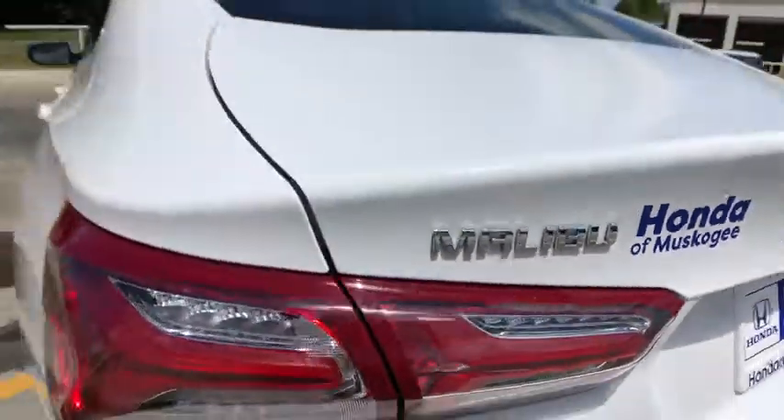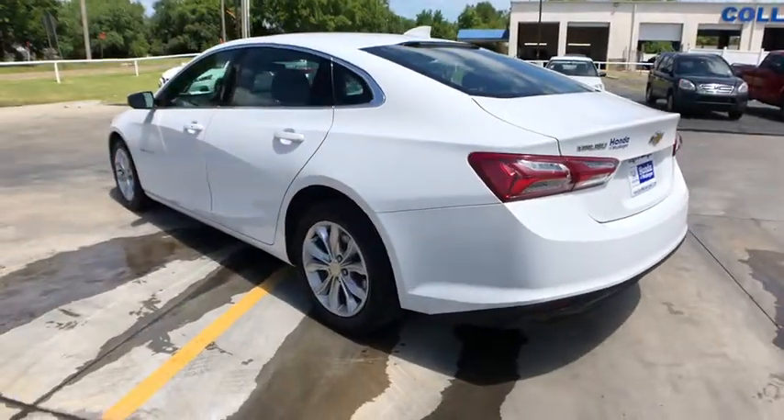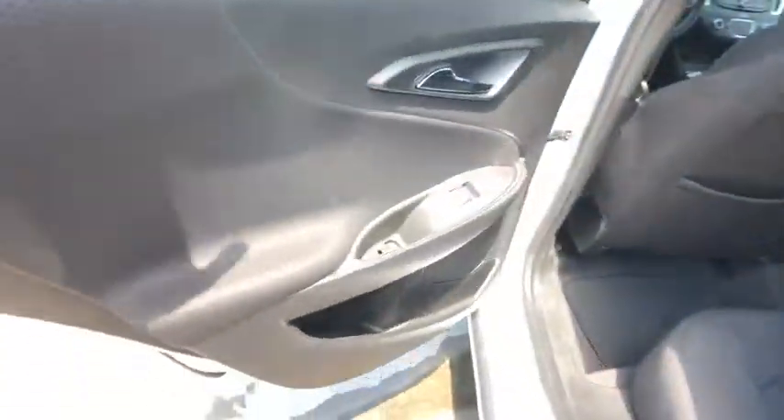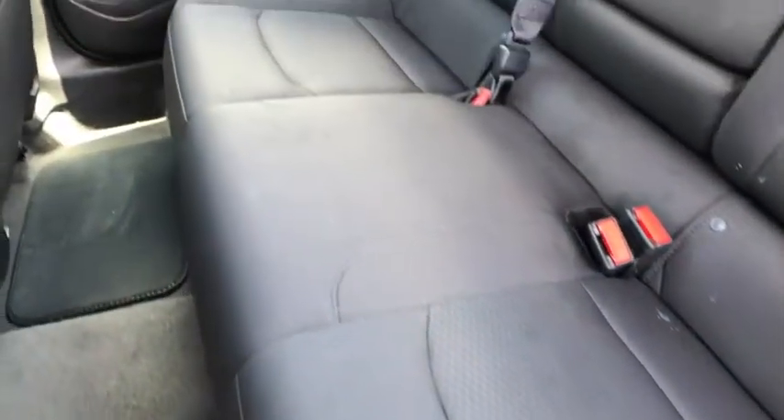Keyless entry, backup camera, anti-lock braking system, remote engine start, stability control, traction control, steering wheel audio controls, Bluetooth, adjustable steering wheel, keyless start, four-wheel disc brakes.